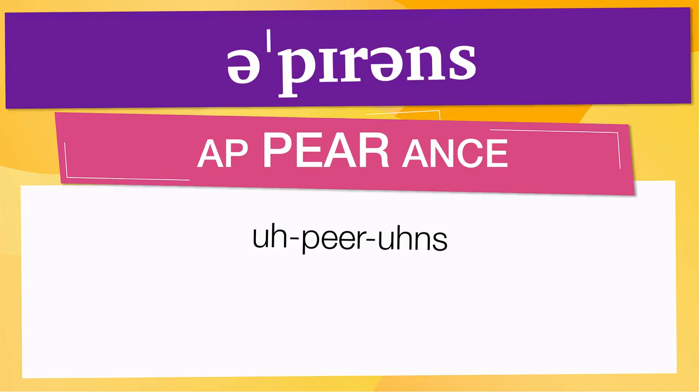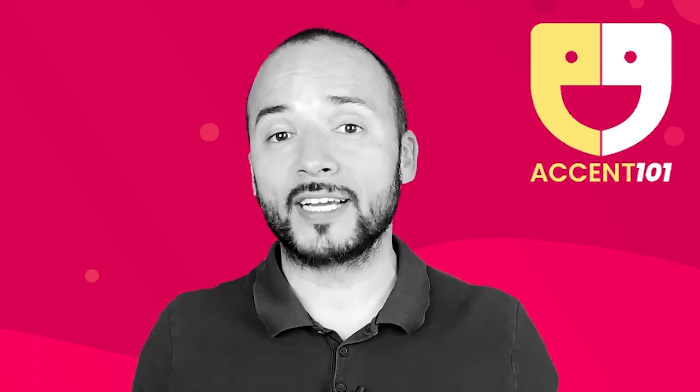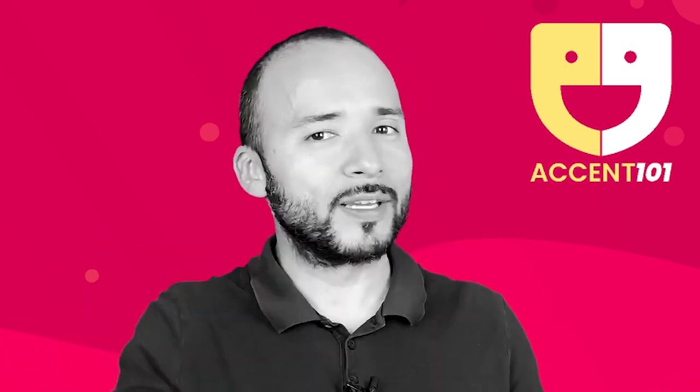Below are other ways to pronounce it. Now let's see how 'appearance' is used in real life: 'I will just make an appearance and then leave.' Take the test at accent101.com to find out if you've learned English or can speak English.